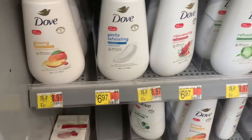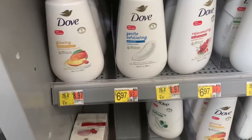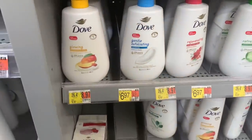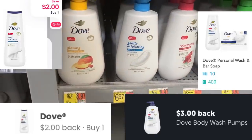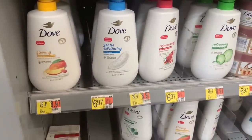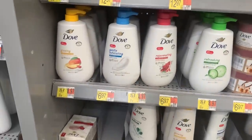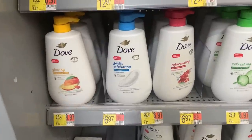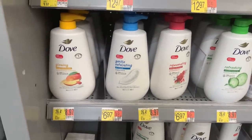The next amazing deal is on the 30.6 ounce Dove Body Wash priced at $8.97 — ignore the $6.97 tag, it's in the wrong spot. Submit to Ibotta for $3 back, then submit to Shopkick for 410 kicks, which is $1.64 back, then submit to the Doubles for $2 back on each. Makes this huge Dove Body Wash just 33 cents.